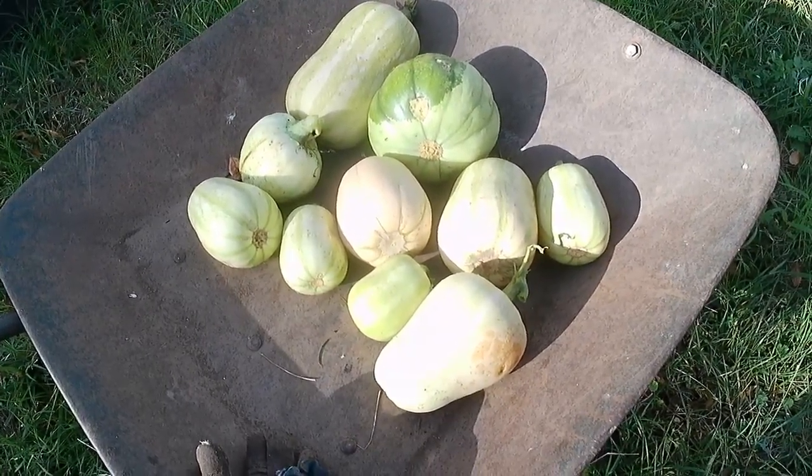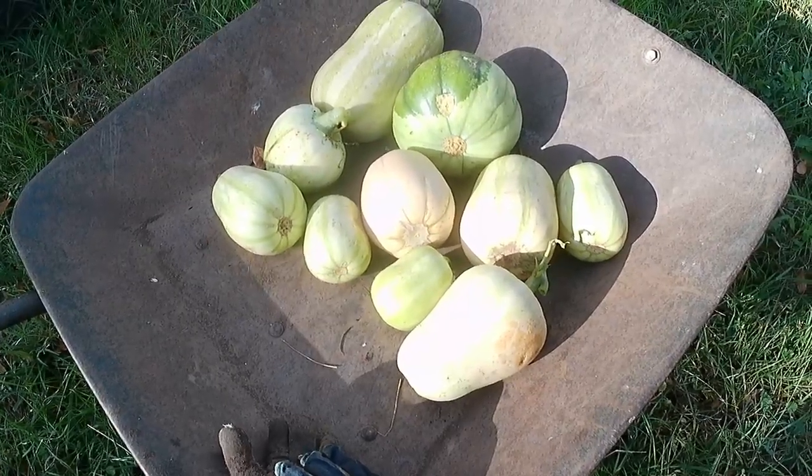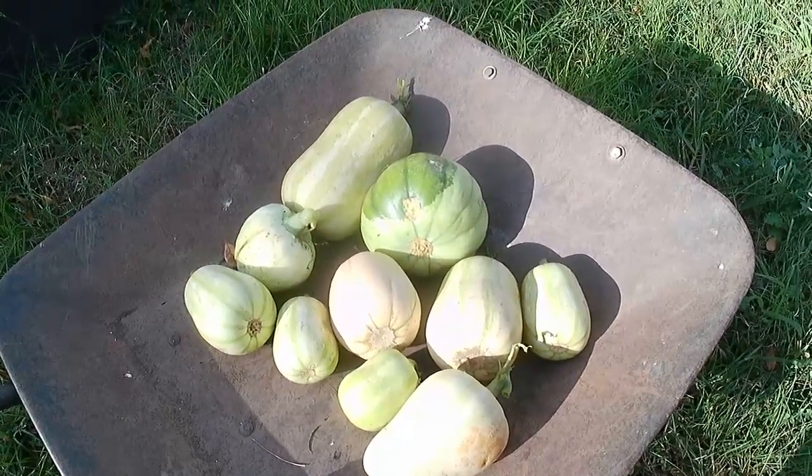I'm pretty sure that's the last of the squashes. The vines are all dying or dead from the frost. I think that's about it. Still, that was an amazing harvest.